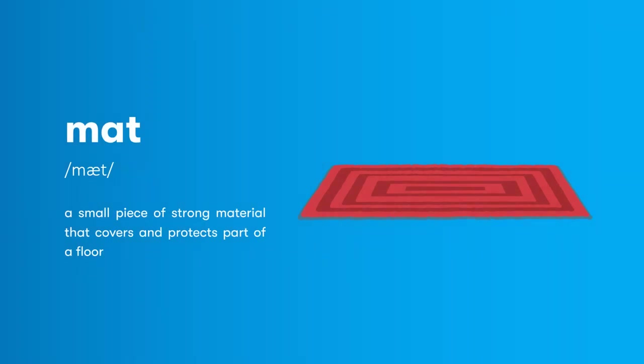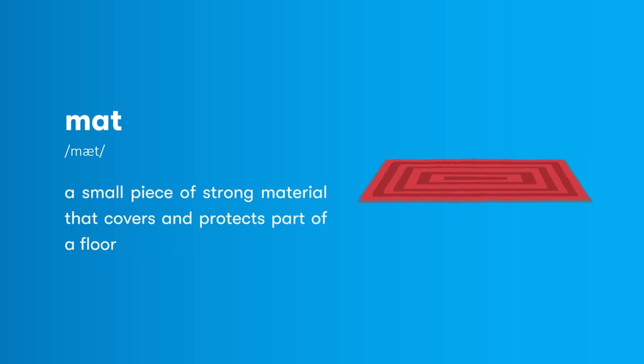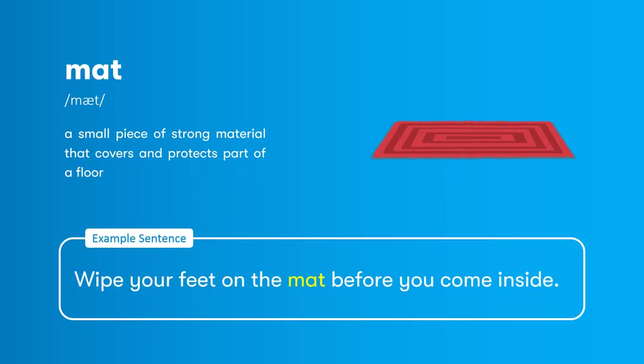Mat: a small piece of strong material that covers and protects part of a floor. Wipe your feet on the mat before you come inside.